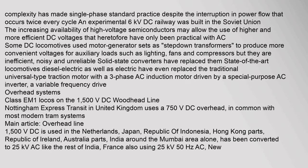Third and fourth rail systems almost always use voltages below 1 kV. Supply cables, wires and closely spaced converter stations are required. An experimental 6 kV DC railway was built in the Soviet Union. The increasing availability of high voltage semiconductors may allow the use of higher and more efficient DC voltages that heretofore have only been practical with AC. Some DC locomotives used motor generator sets as step-down transformers to produce more convenient voltages for auxiliary loads such as lighting, fans and compressors, but they are inefficient, noisy and unreliable. Solid state converters have replaced them. State-of-the-art locomotives — diesel-electric as well as electric — have replaced the traditional universal traction motor with a three-phase AC induction motor driven by a variable frequency drive.